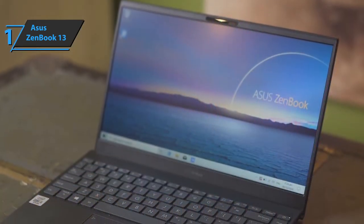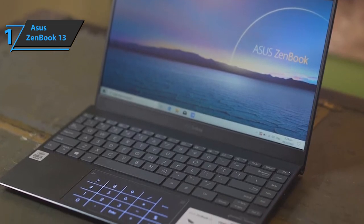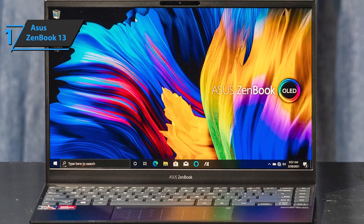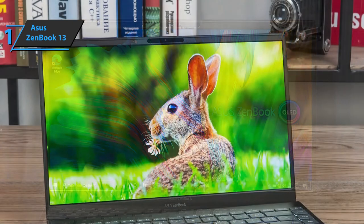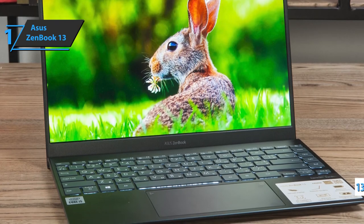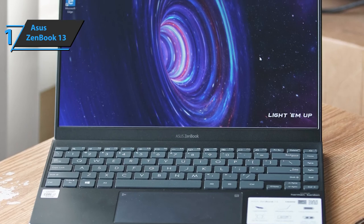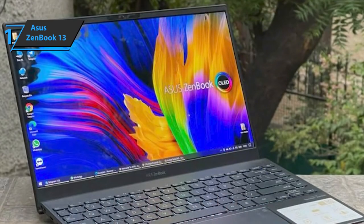The Asus ZenBook 13 is as attractive as most ZenBooks. The entire chassis is made of pine-gray aluminum alloy. At 2.5 pounds and a size of 11.9 x 8 x 0.5 inches, the ZenBook 13 has several useful ports and slots. On the right is a USB 3.2 Gen1 Type-A port along with a microSD card slot. On the left are a full HDMI 2.0 port and two Thunderbolt 4 ports, making the ZenBook 13 one of the first laptops to offer a next-generation charging standard. The 13.3-inch screen with a resolution of 1920x1080 pixels delivers a vivid experience with sharp details when watching movies. And finally, a top-notch integrated webcam — the ZenBook 13's 720p camera uses a new ultra-slim module with a four-element lens.